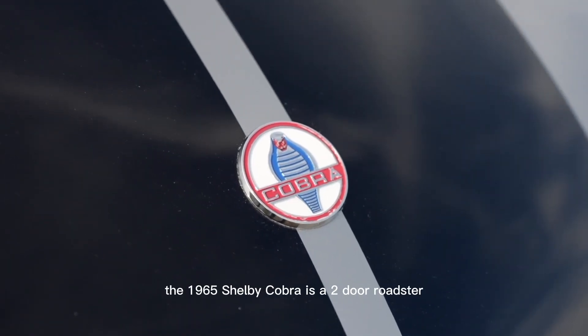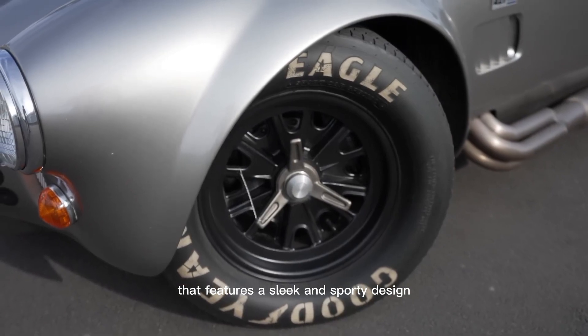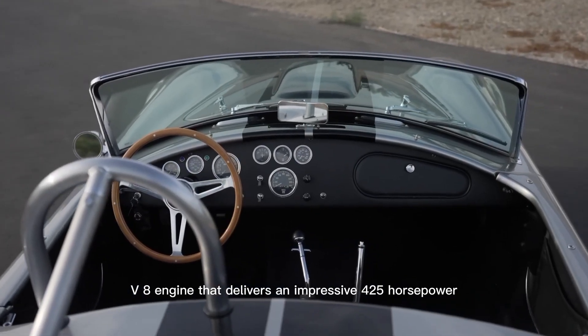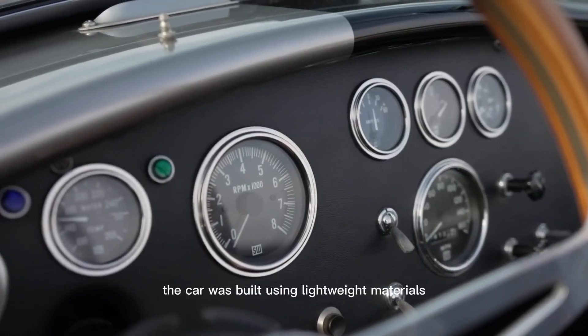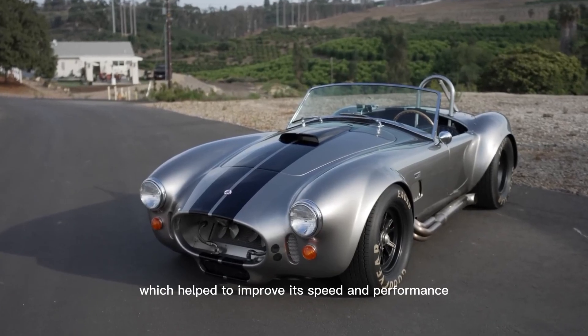Welcome to Shorts Cars. The 1965 Shelby Cobra is a two-door roadster that features a sleek and sporty design with a powerful V8 engine that delivers an impressive 425 horsepower. The car was built using lightweight materials such as aluminum and fiberglass, which helped to improve its speed and performance.